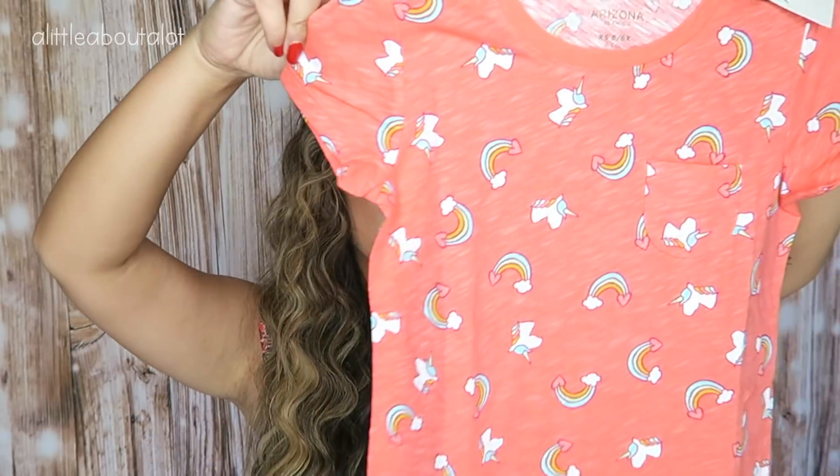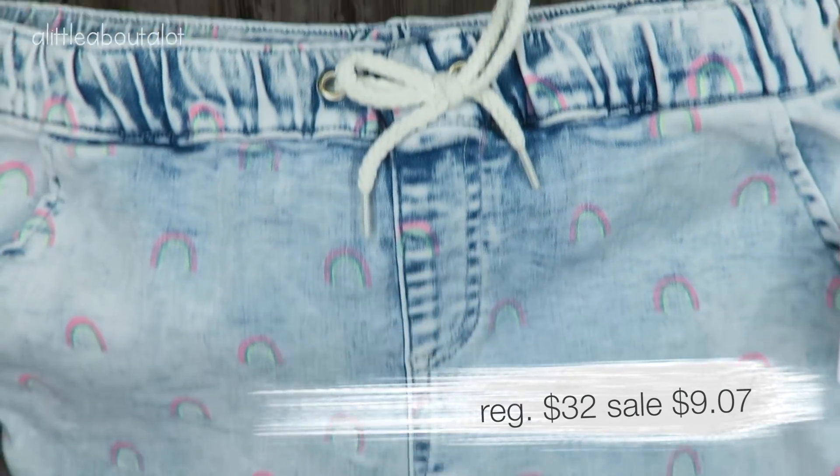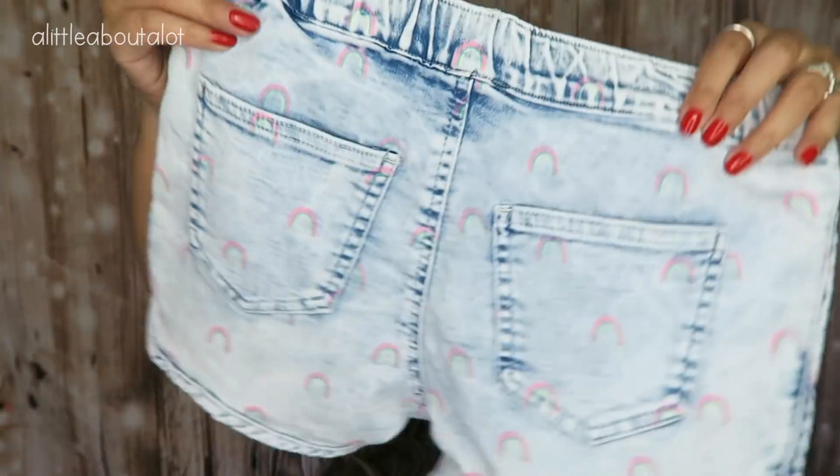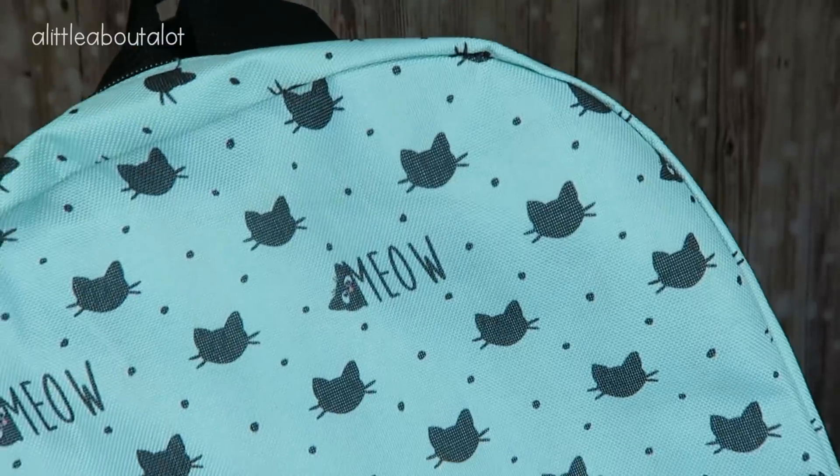I also got a play outfit for my six-year-old. I didn't get anything for the boys this time because they don't get excited about clothes like the girls do. I got a cute little t-shirt with unicorns and rainbows, and some black leggings to go with it as a play outfit. Then I got an extra pair of drawstring shorts for my older daughter — they're acid wash with little neon rainbows and pockets on the back. And I also picked up a backpack: my daughter likes teal minty colors and this one had a cute pattern with little cats and says 'meow.'